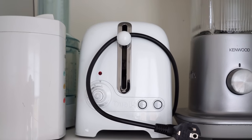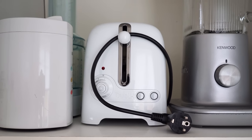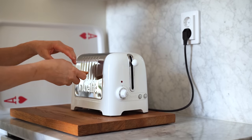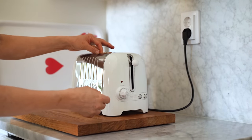I also don't keep appliances out much. My food processor, toaster, and blender are kept in a cabinet. I bring them out when I want to use them and put them back after.